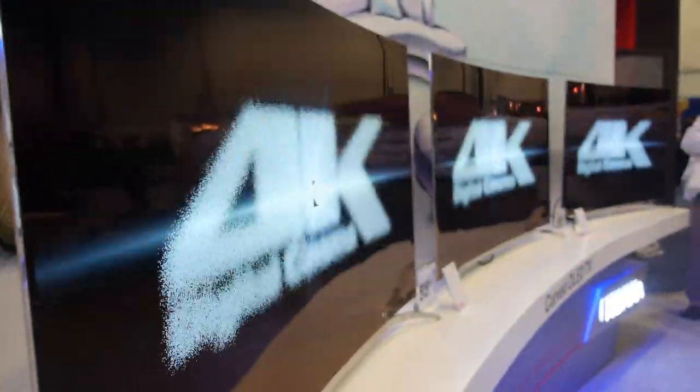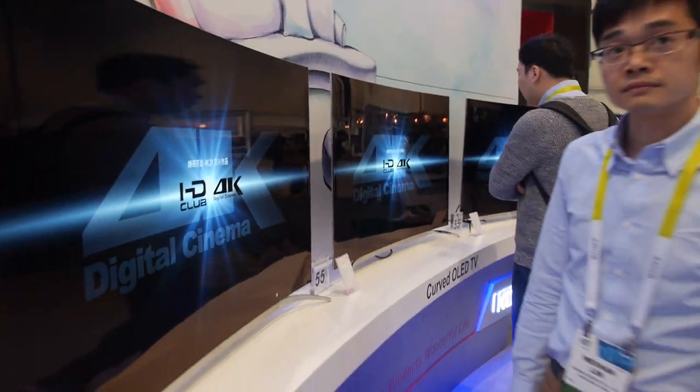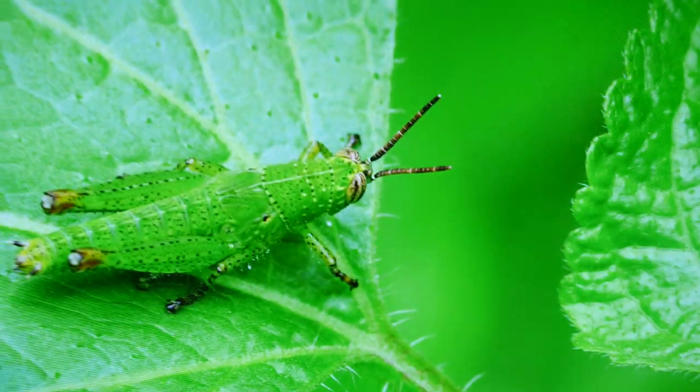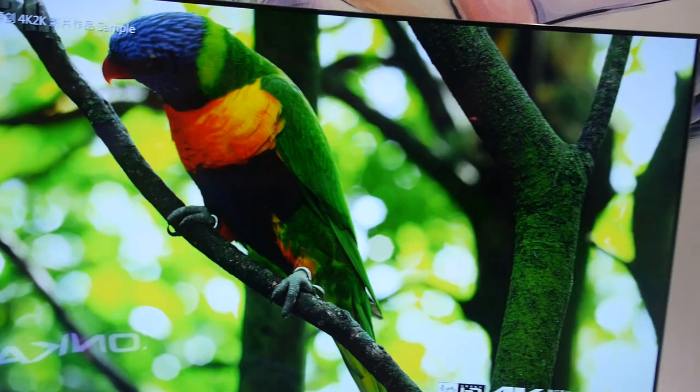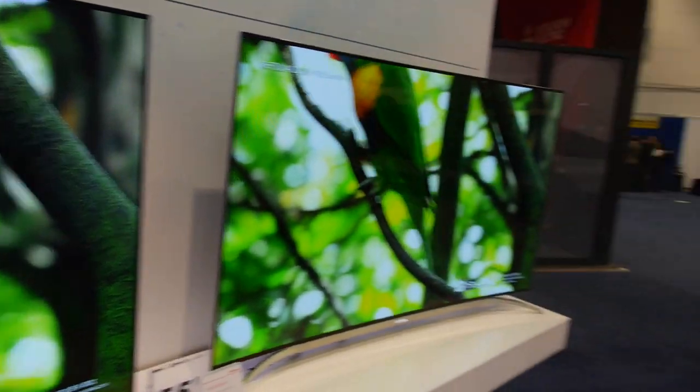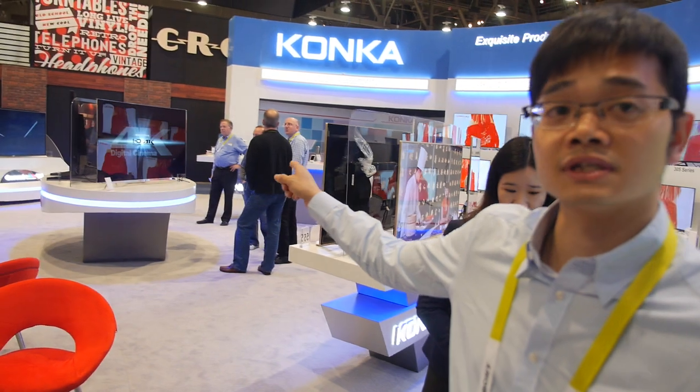We have a 55-inch curved OLED, and also a 65-inch for this model. How much? Because it's not launched in the market yet, the price has not come out. So what technology do you use for 4K? This particular one is actually 2K, and the 65-inch is 4K.